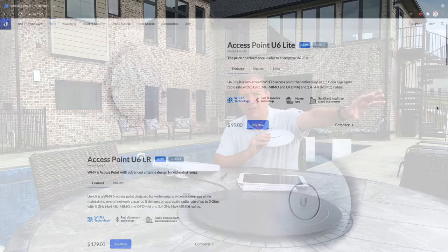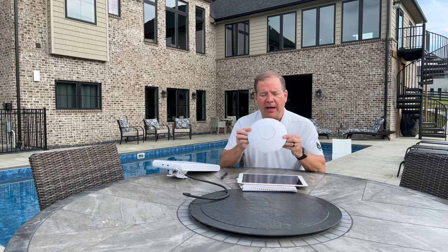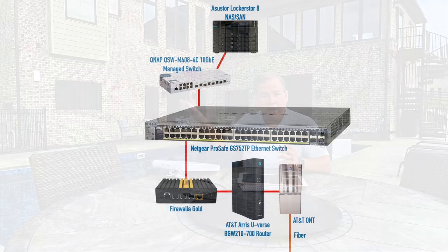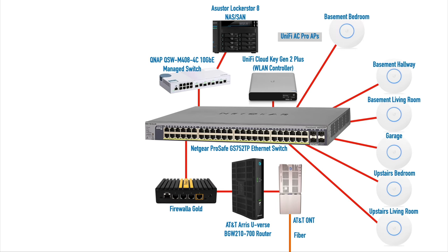The access point has higher power, but your laptop or phone doesn't have more power than it did before. So a long-range access point might reach further to your device, but that doesn't mean your device can get back to the access point. I'm waiting for Unifi to release their AX Pro line. I've got three access points on the top floor and three on the bottom floor, scattered around for good coverage.